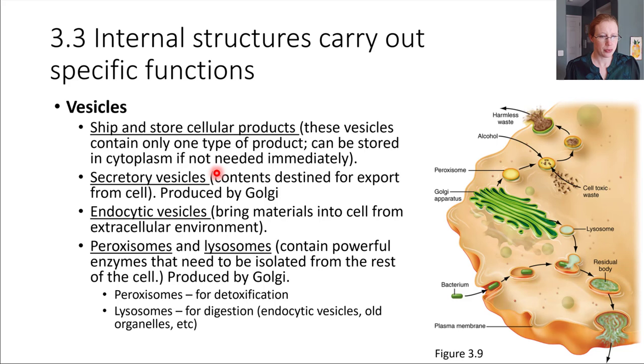There are also secretory vesicles, which are designed to carry things out of the cell. A vesicle that pinches off from the Golgi can come over and fuse with the plasma membrane, and its contents get dumped out of the cell. We also have endocytic vesicles — the opposite — which bring things inward from the outside. For example, if this cell wants to take in a bacterium, the cell's plasma membrane would bulge inward and form a little pouch around the bacterium, forming an endocytic vesicle, enclosing that bacterium for processing inside the cell.